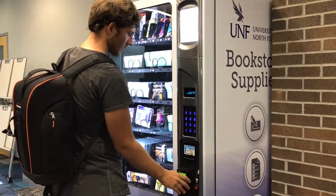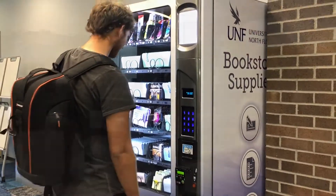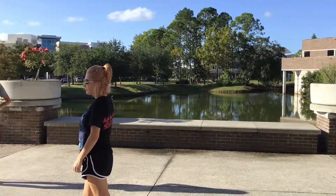Just make sure you're not broke like this college student. Well, that's the library tour. I hope you enjoyed. Come back next time for some fun. We'll be right back.